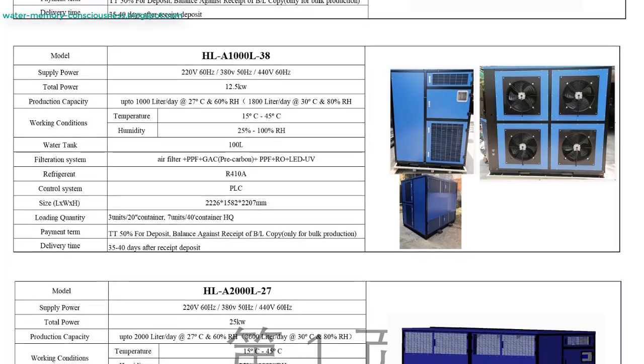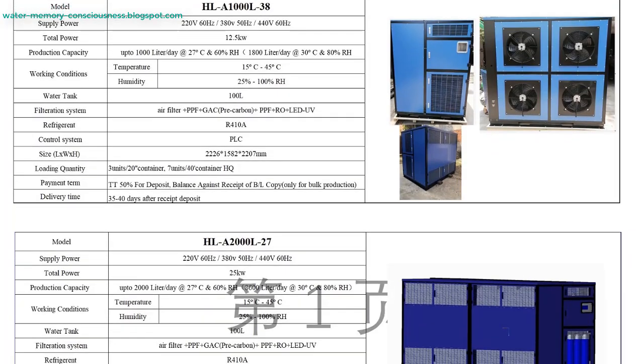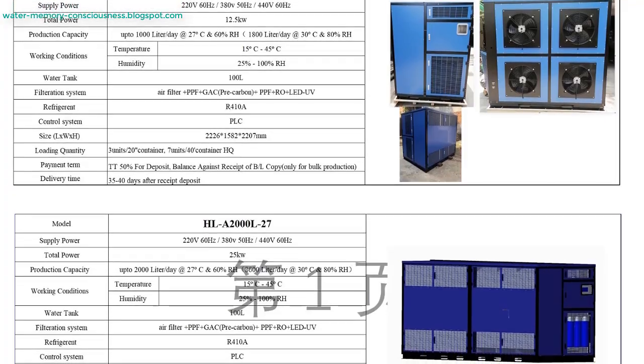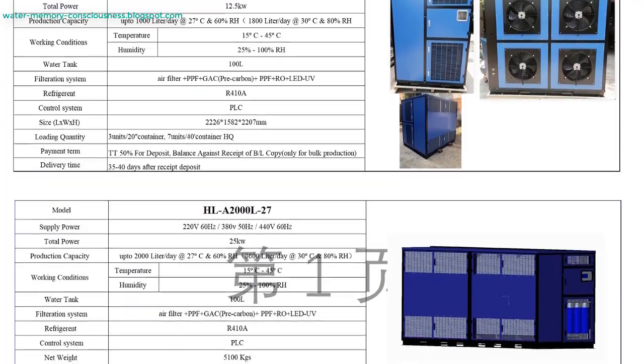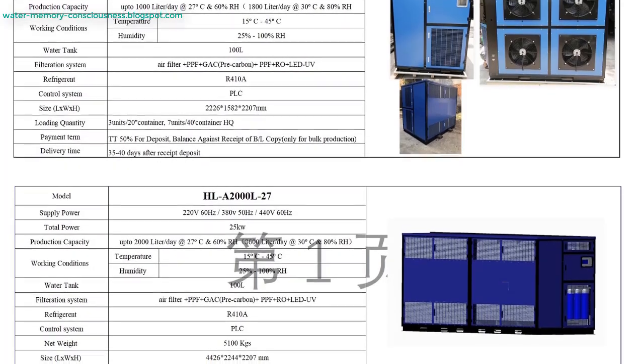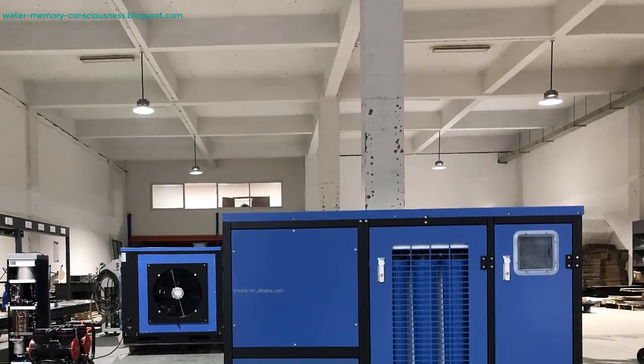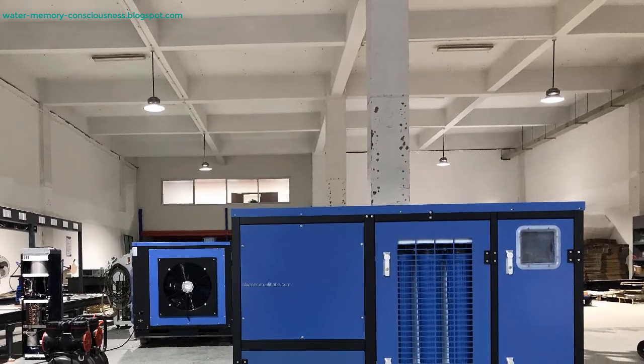The Popular Atmospheric Water Generator offers a large capacity of 50 liters per day and is designed with eco-friendliness in mind. Its key features include easy installation, durability, and high-quality materials ensuring long-lasting performance. With a robust filtration system, this model is a great choice for those looking for a reliable water source that is easy to use and maintain.